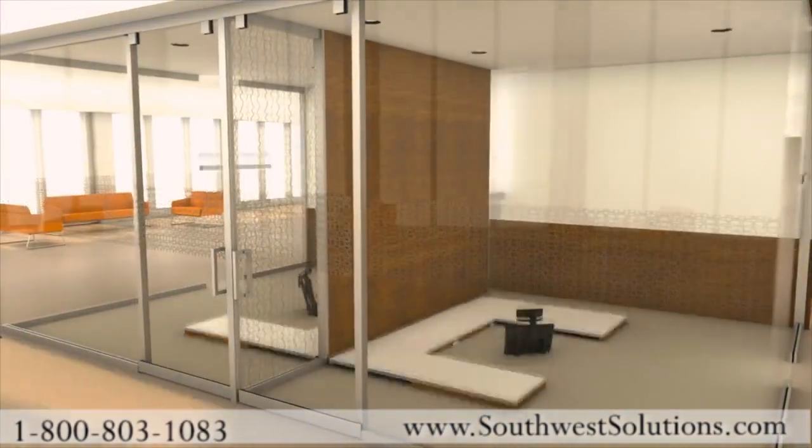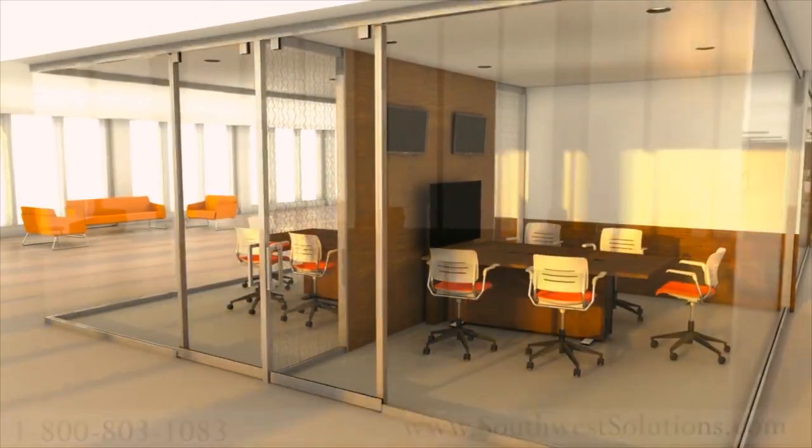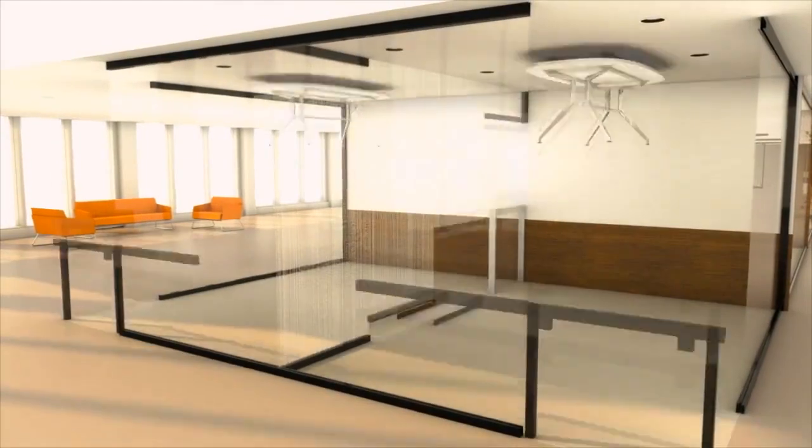Add or remove office spaces, switch private offices into a conference room and back again, move door placements, add or change architectural details.